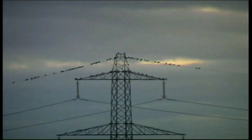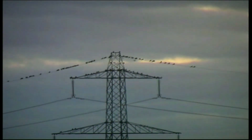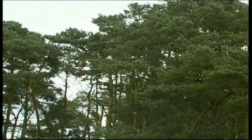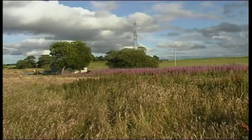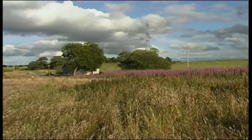Even the crows nowadays roost at night on the pylons. We also see arable parks being allowed to return to their uncultivated state through the policy of set-aside.